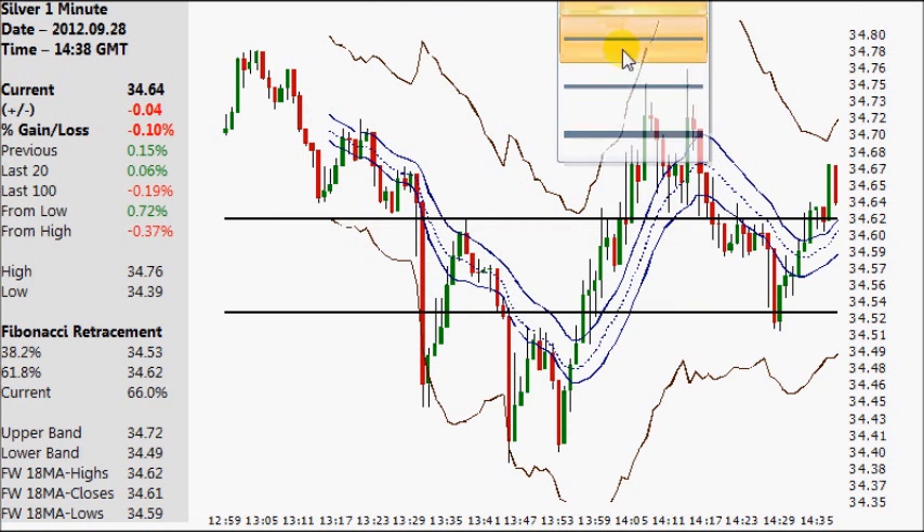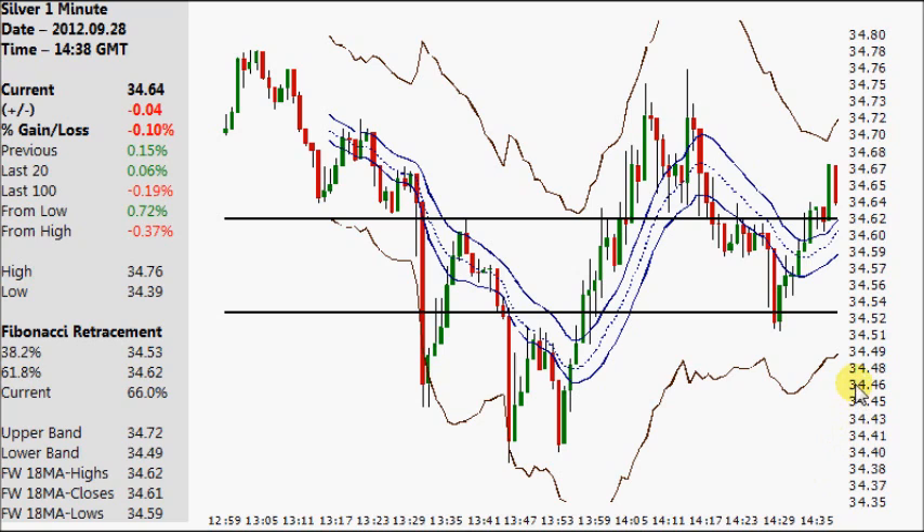34.47 — that was the significant level. So right in here, the first time you come there you bounce at it. You bounce higher and then you're back in this area again. Obviously, if that's all you had and you rolled over, that would be bad news. But it has rallied from that point so far, which is very positive.